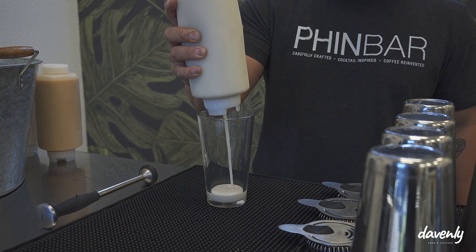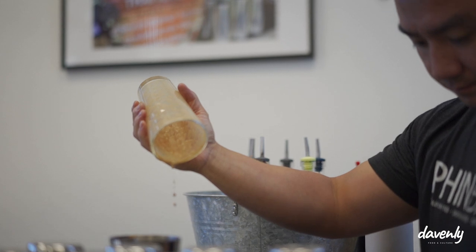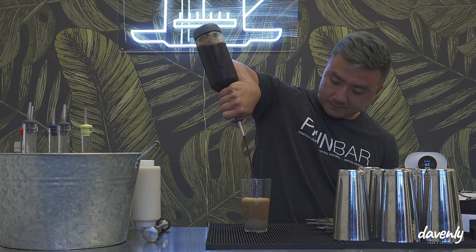What makes us even more different is that we serve everything cocktail style. Catering is technically our mode of serving our coffee. Imagine walking into work at 9 in the morning and you see a full bar set up complete with bartenders and music — but instead of alcohol, we serve Vietnamese coffee.